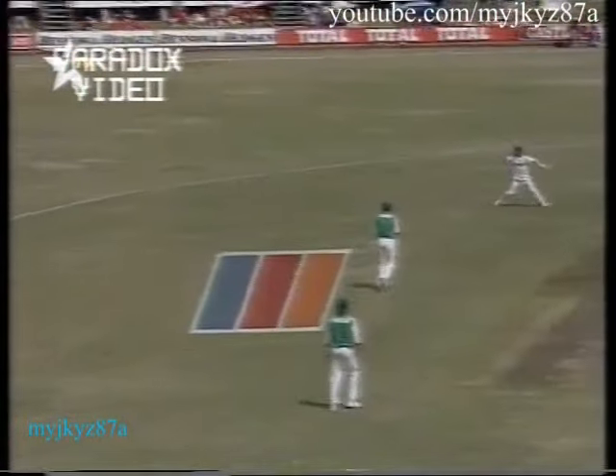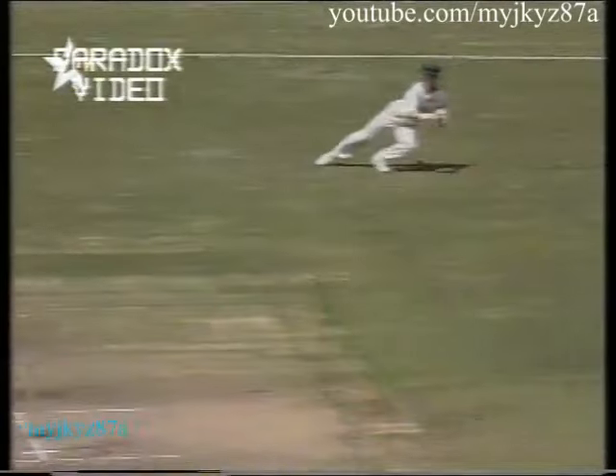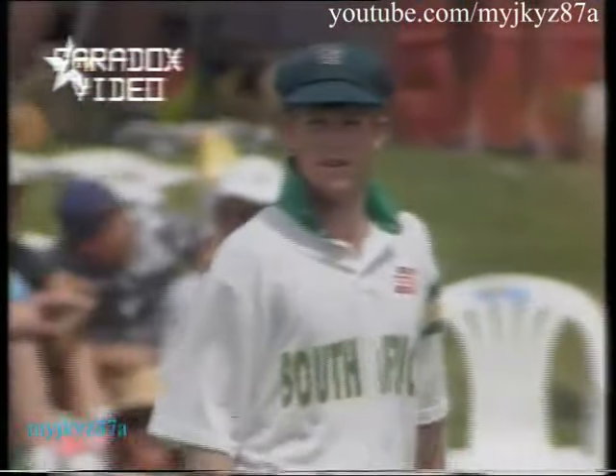That's magnificently played but quite superbly fielded by Jonty Rhodes. Just another brilliant save. Here again, a lovely shot off the back foot — and Jonty at full stretch, diving there and as quick as ever, back up to throw the ball at the stumps.